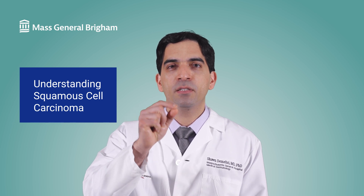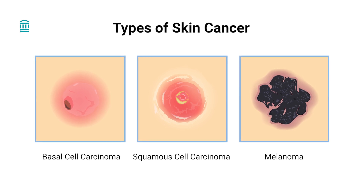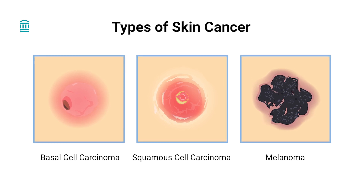So what is squamous cell carcinoma? It's the skin cancer that starts in the squamous cells. These are one of the three kinds of cells in the top layer of the skin. It's most often caused by exposure to harmful ultraviolet rays from the sun and in tanning beds.